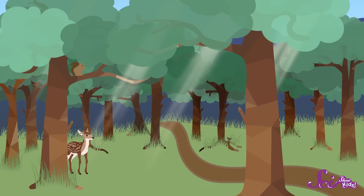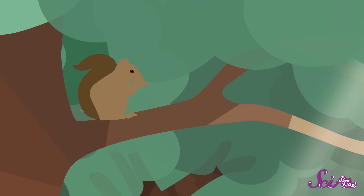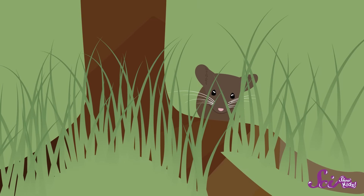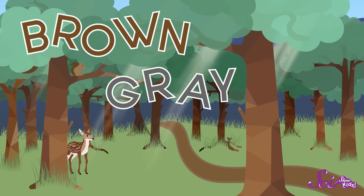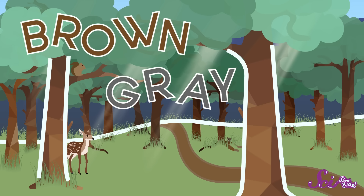One easy way for an animal to camouflage itself is to just blend in with the background. Let's say you take a quiet walk in the woods — what kind of animals would you expect to see? Well, where I live, I might see some squirrels, or a deer, or maybe a cute little field mouse. And you know what these mammals all have in common? They're all shades of brown or gray.